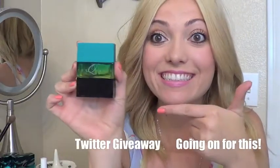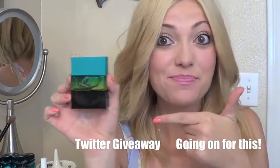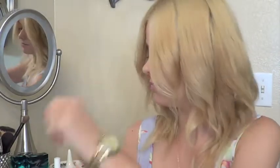I applied deodorant so I don't stink. Then I applied my favorite perfume — I have a giveaway going on for it on Twitter and I will post the rules to the giveaway in the description box of this video. And then I just put on my everyday jewelry.